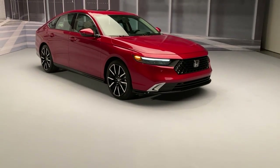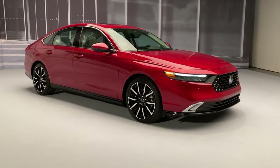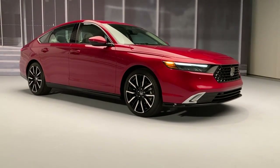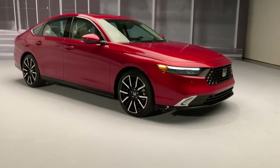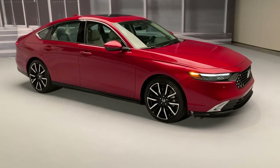This is the new 11th generation Honda Accord. Specifically, it is the Touring trim. Now, this is hybrid only now, as is the Sport, the EX-L, and the Sport-L trims.